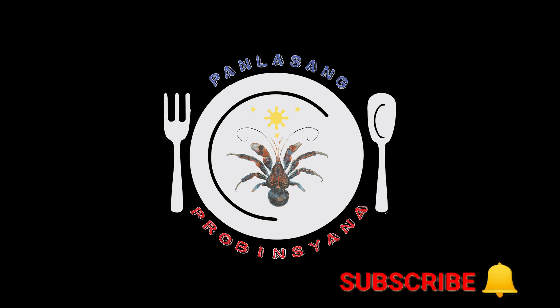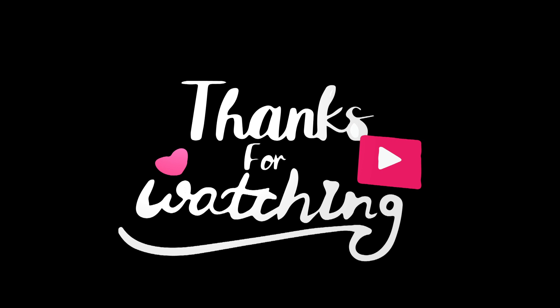Don't forget to like, subscribe, and hit the notification bell to keep you updated for our next videos. Thank you for watching.